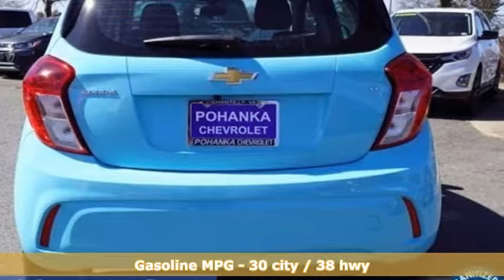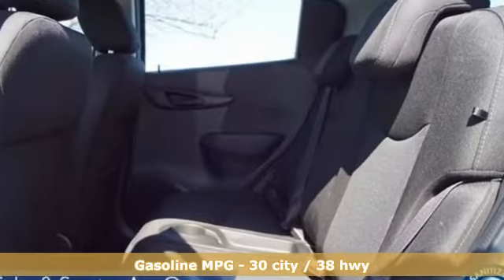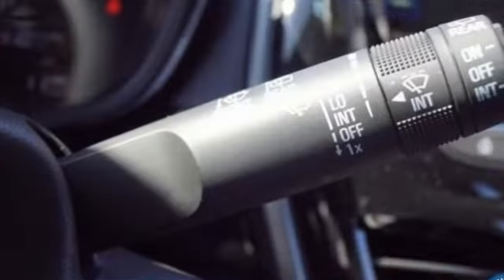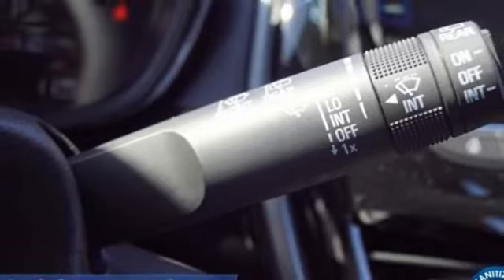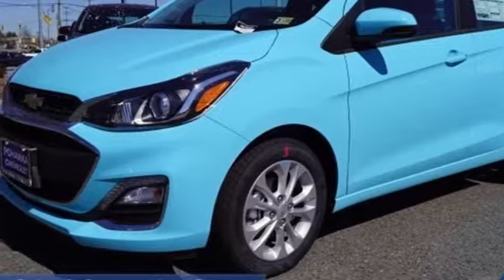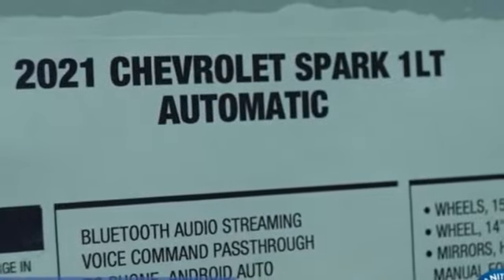It's equipped for all your driving needs and wants: streaming audio, Wi-Fi hotspot, manual tilting steering column, wireless phone connectivity, air conditioning, continuously variable automatic transmission, aluminum wheels, gas pressurized shocks, and an inline four-cylinder engine.